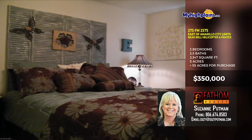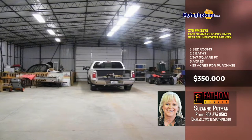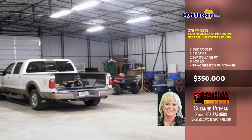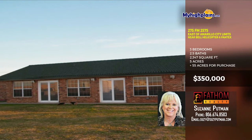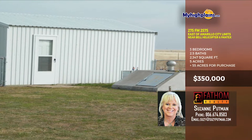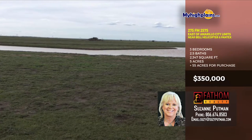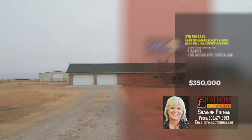The bedrooms are cozy and adjacent to the bathroom with rustic finishes. Built in 2001 with 3 bedrooms, 2 living areas, a fireplace, 2 and a half bathrooms and 3 garage areas. Enjoy the fenced-in backyard with a storm shelter, barn with horse facilities, storage building, workshop and a private well. Sits on 5 acres plus 55 extra acres for purchase. We'll look at reasonable offers. 5 miles from Pantex, 8 miles from Bell Helicopter. Call Cazanne Putman with Fathom Realty at 806-674-8503.